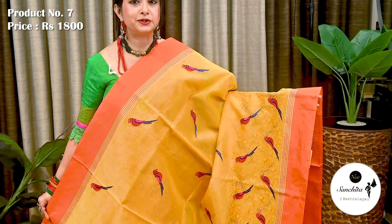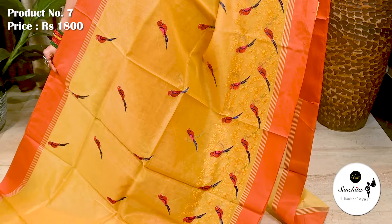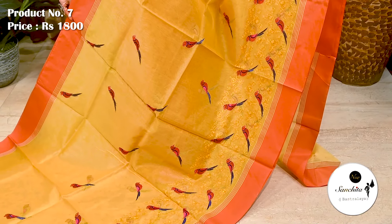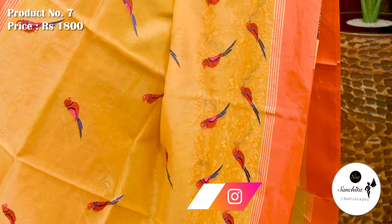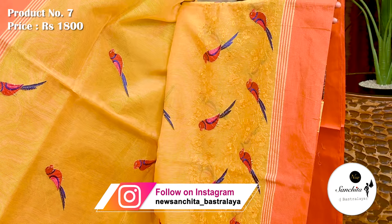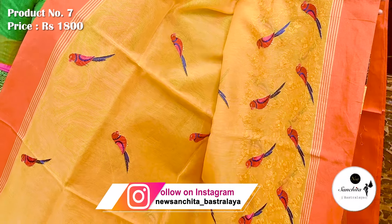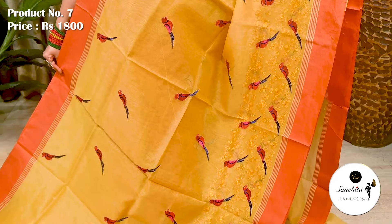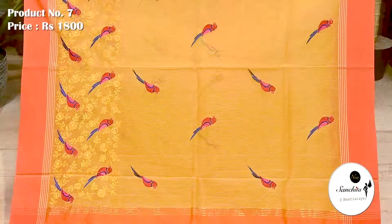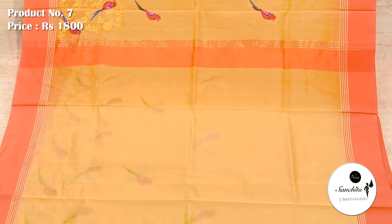This is a beautiful super net sari in yellow with orange. Sari No. 7 priced at ₹1800. Simple orange border on both sides. All over sari defined with artistic figure motifs with contrasting resham weaving. Similar pattern continued in the pallu. Blouse piece is running.